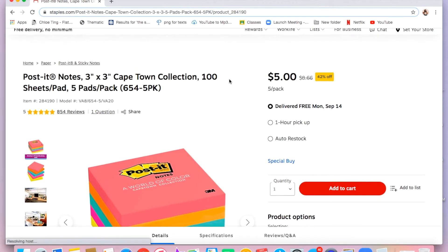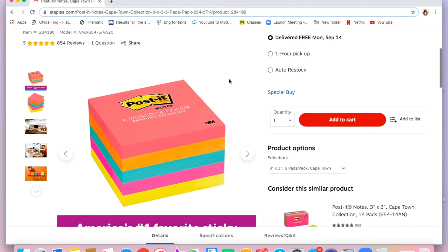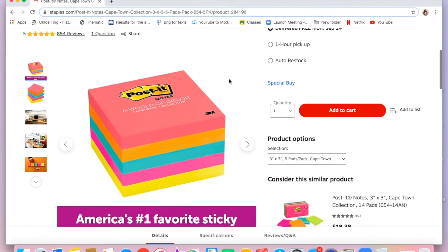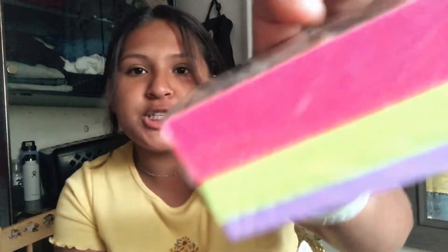The next thing I got were post-its, which I like to write reminders on. This year I didn't get a planner because I didn't think it was necessary since I'm at home — I can just write a post-it instead. I got the 400-count post-its in purple, pink, and green.